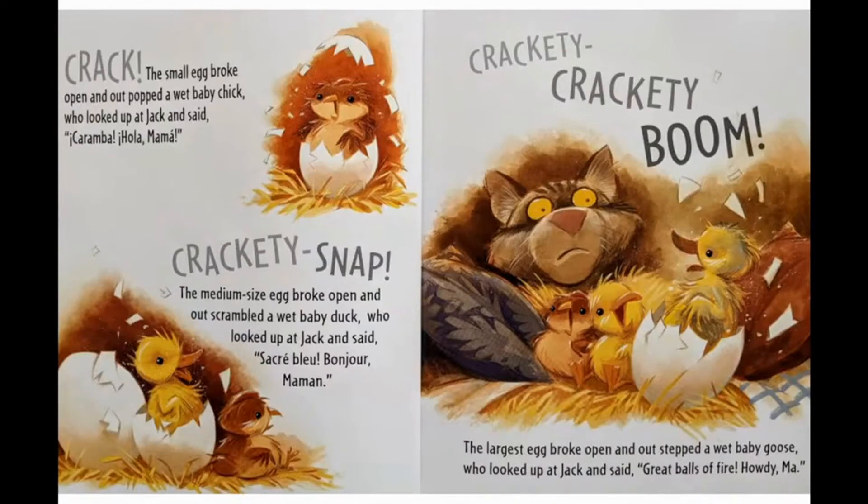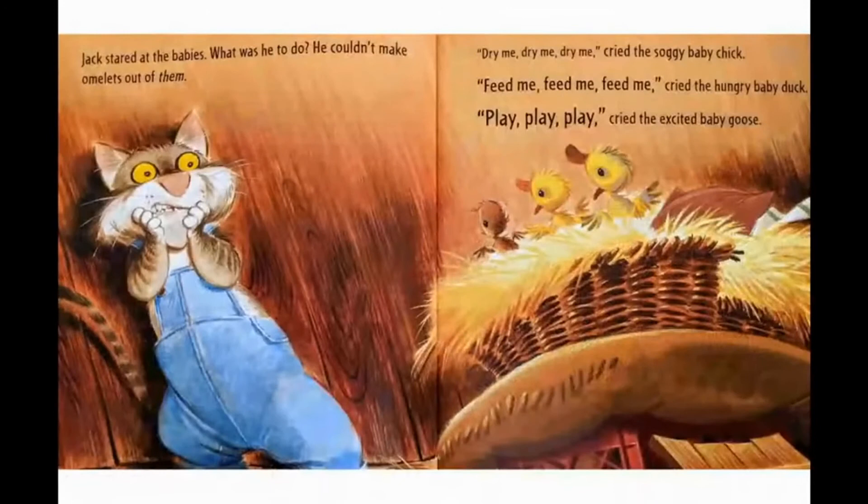Crickety snap! The medium-sized egg broke open, and out scrambled a wet baby duck, who looked up at Jack and said, "Sacré bleu, mama!" Crickety crackety boom! The largest egg broke open, and out stepped a wet baby goose, who looked up at Jack and said, "Great balls of fire! Howdy, ma!" Jack stared at the babies. What was he to do? He couldn't make omelets out of them. "Dry me!" cried the soggy baby chick. "Feed me!" cried the hungry baby duck. "Play!" cried the excited baby goose.